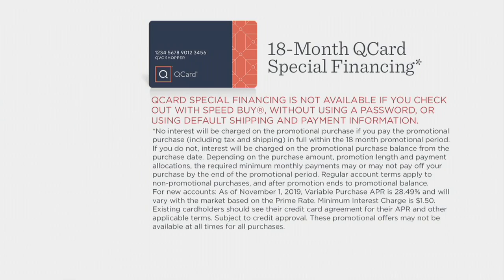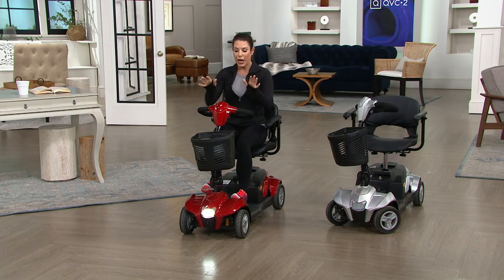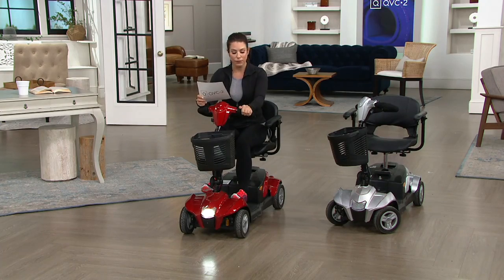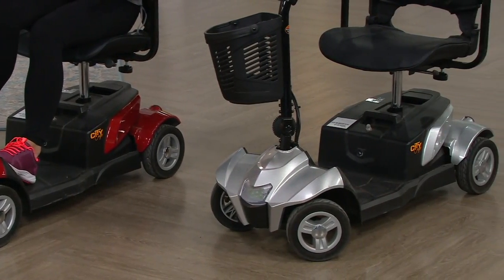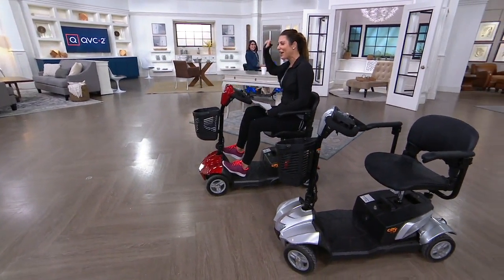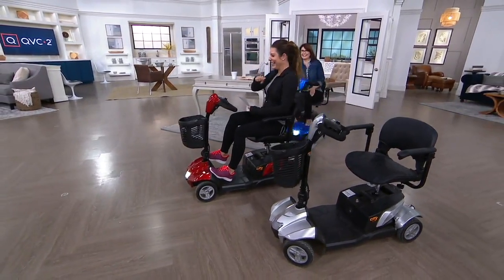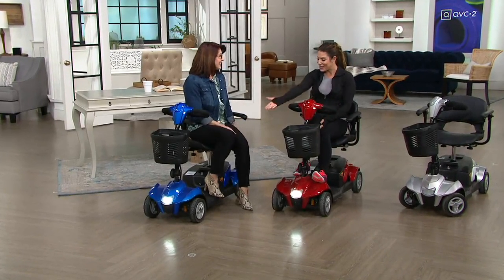This is actually going to support up to 285 pounds. Let me take you through colors. I'm sitting on the red. Next to me we have the silver, which is our most limited — a nice stainless steel looking silver. And coming in is Denise Repko on the blue. Denise is a wellness and fitness expert. And this is the blue option.